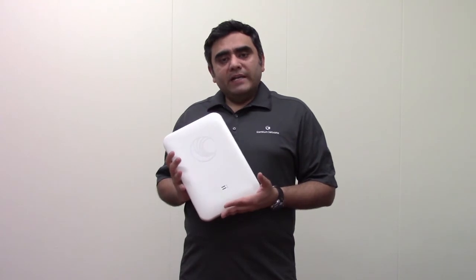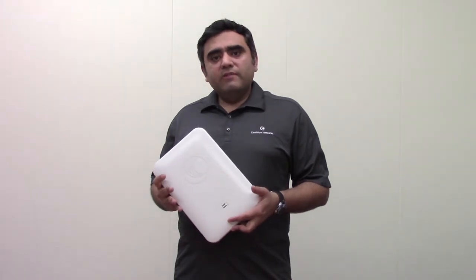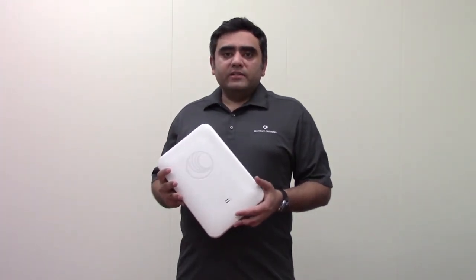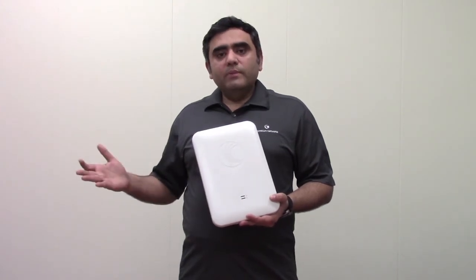The E501S can be managed with CNMaestro, which is Cambium's network management system for Wi-Fi devices, ePMP devices, as well as PMP devices. So now you can manage and control all of your network from a single pane of glass.